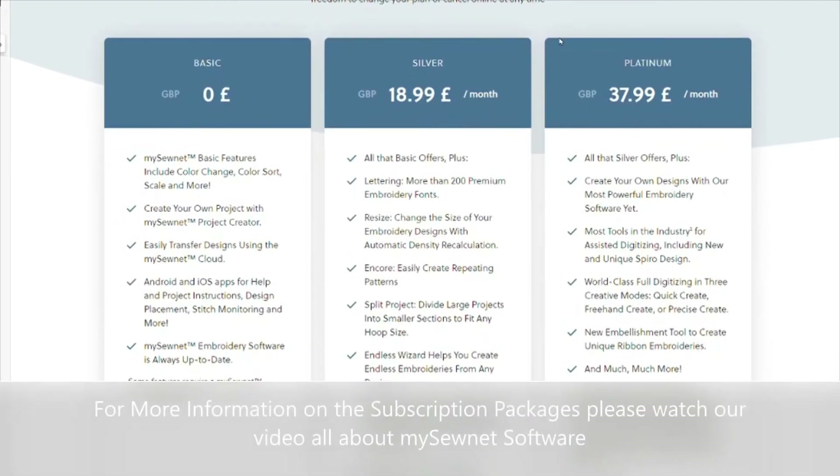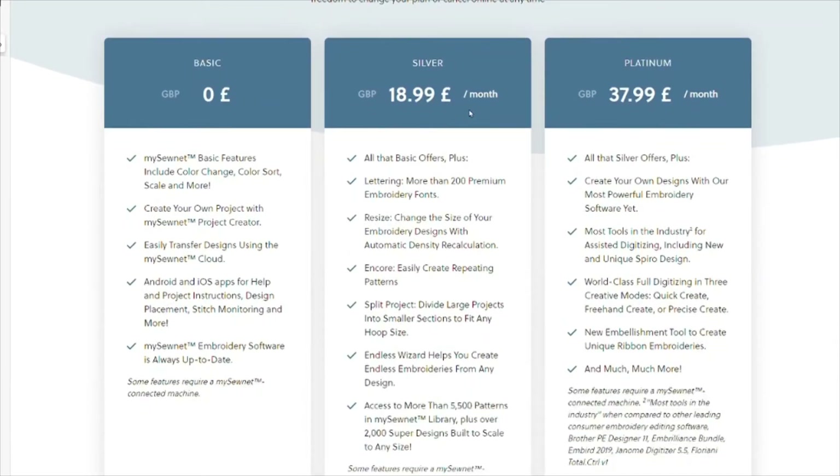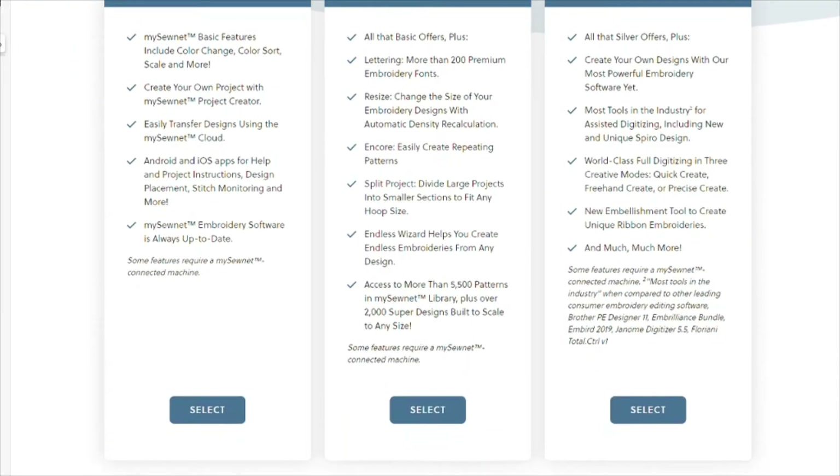When you sign up for either the silver or the platinum subscription of the MySewnet software, you automatically get the MySewnet Library included.